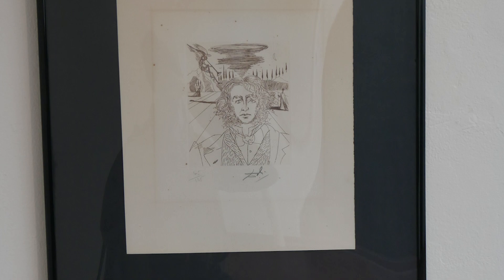This one is from a series called 'Five Famous Americans,' and that's Longfellow.